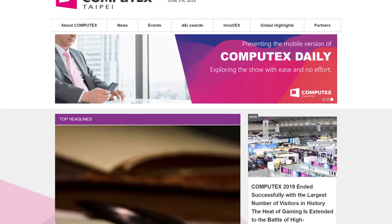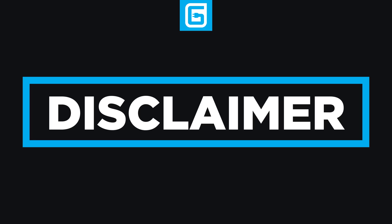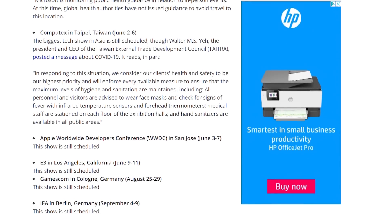A couple other notable shows like Computex in Taipei and the Google I/O event in California are so far still on. Of course, that is just as of my writing of this video, so it can change. Luckily, Tom's Hardware is keeping things updated, and I'll have a link to that in the description.